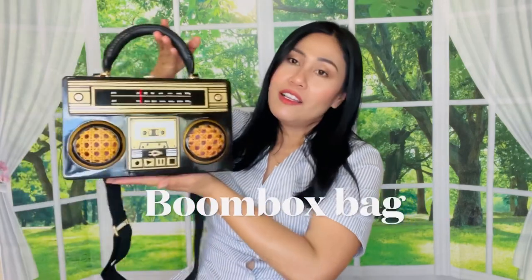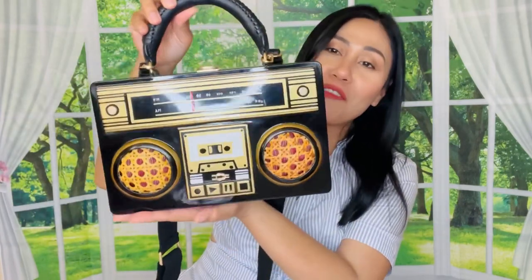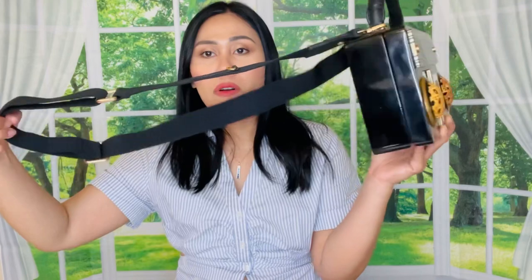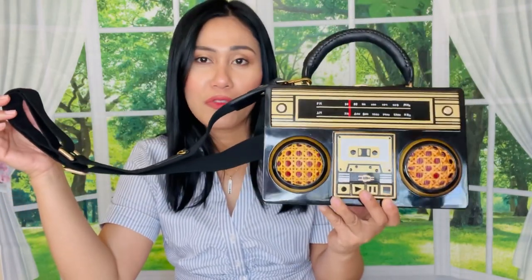Next is a fun one — I always have some kind of purse for you guys! This is my newest piece from Zara Juan. You've seen the camera bag before; this time I have the Radio Bag. I love it — it's such a statement piece. It has a leather handle and a crossbody strap. This is what I'd bring to Vegas — it's going to turn heads because it's so different. It can go casual or for a night out.